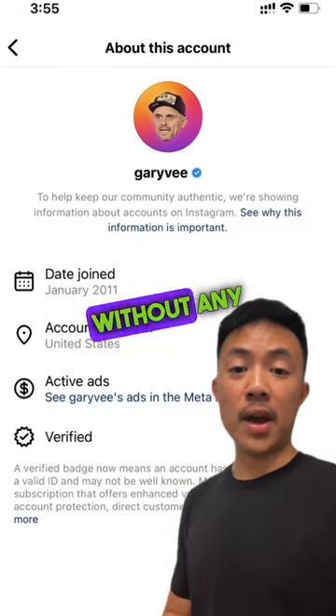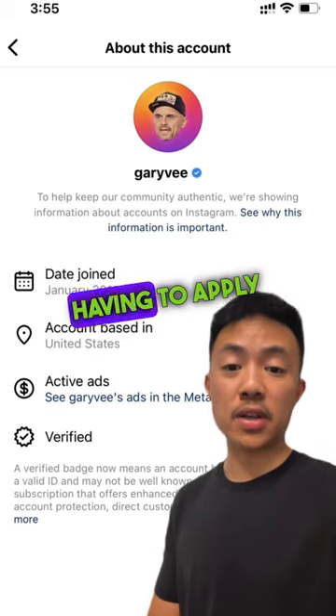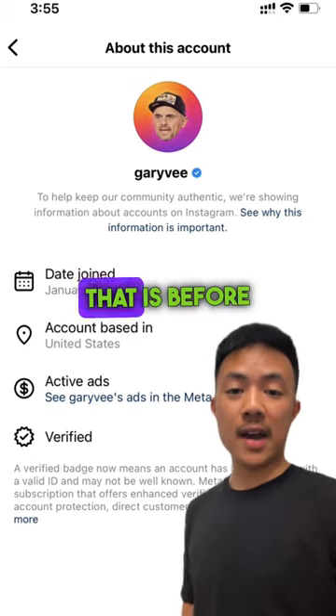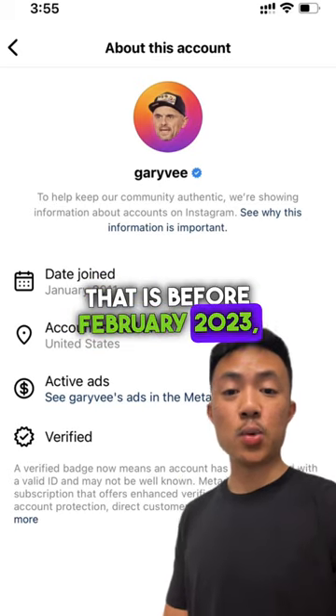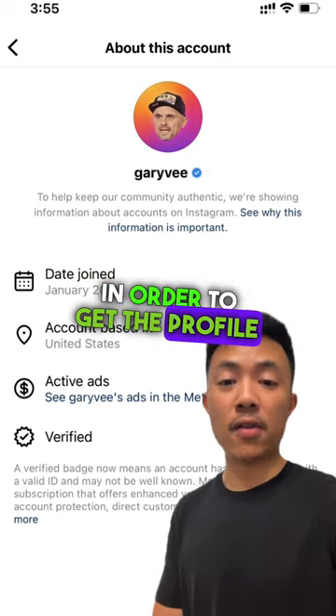If it only says verified without any date, that means Instagram gave it to them without them having to apply for it. If it shows verified with a date that is before February 2023, that means they had to submit some sort of proof in order to get the profile verified.